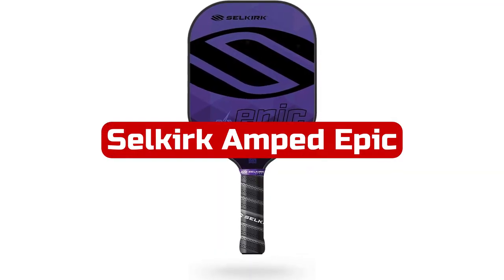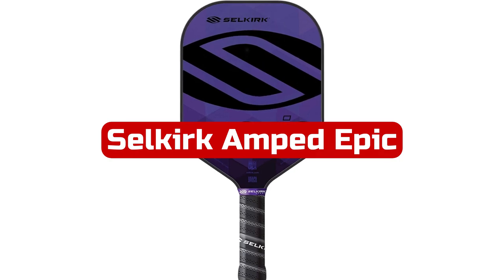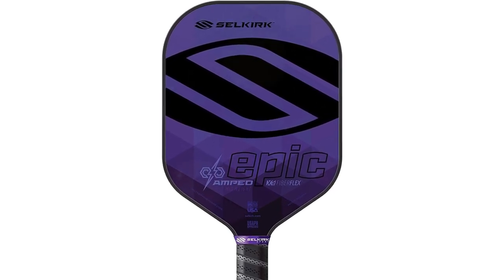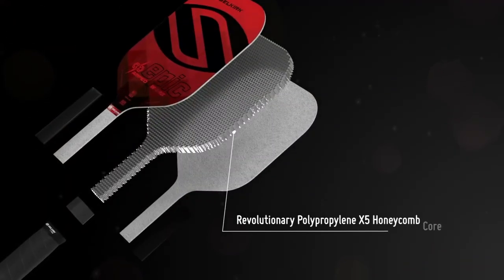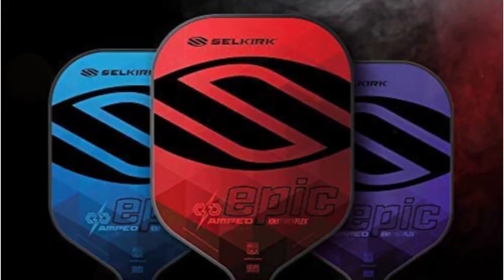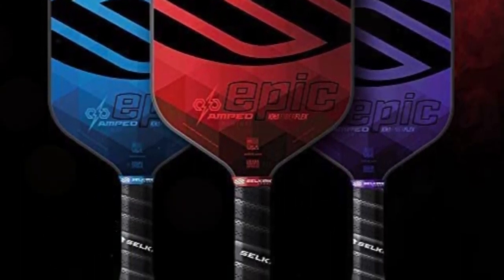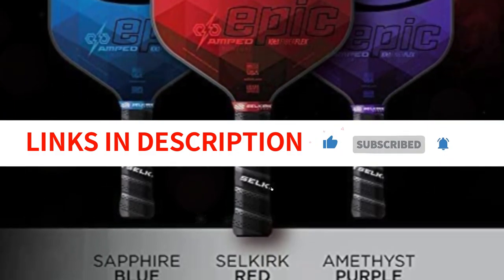At number 1 is the Selkirk Amped Epic Pickleball Paddle. The Amped Epic Paddle from Selkirk, which was founded by a family of Pickleball enthusiasts, stands out for its fiberglass face, which provides plenty of spin as you form your shots, and its standard face, which is ideal for all-court play. The polypropylene honeycomb core, which weighs between 7.8 and 8.4 ounces and is a great mid-weight alternative, lessens fatigue whether you are lobbing or smashing. The Amped is available in a variety of lengths, weights, shapes, and colors to suit your requirements and playing style.